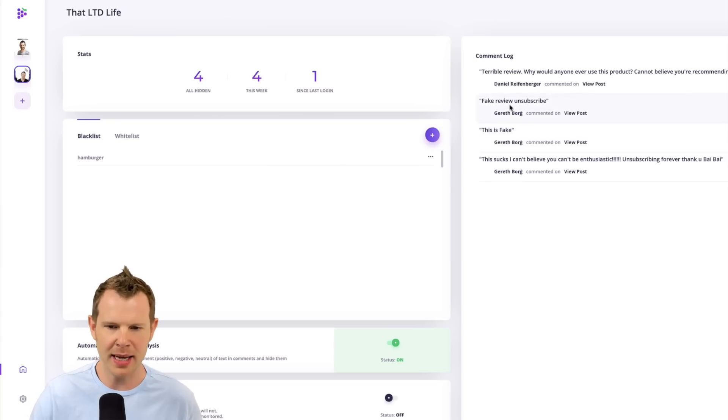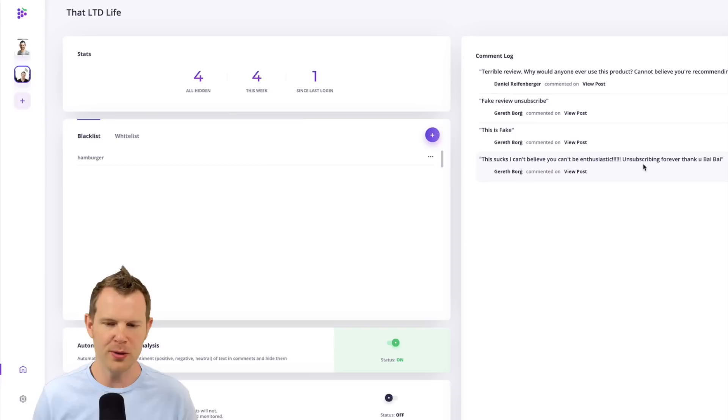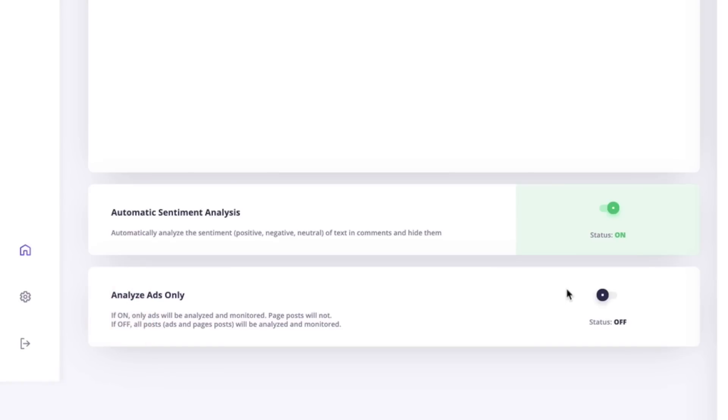So it didn't quite catch that one, but it's not the end of the world — it did a fairly good job overall. The other comments it pulled down were: 'fake review,' 'unsubscribe,' and 'this sucks, I can't believe you can't be enthusiastic.' Those were all identified as negative and pulled down. There's also a really interesting option to analyze ads only, which subjects your ads to the sentiment analysis process but leaves your page itself unfiltered — pretty helpful if you're running ads to draw in new customers.